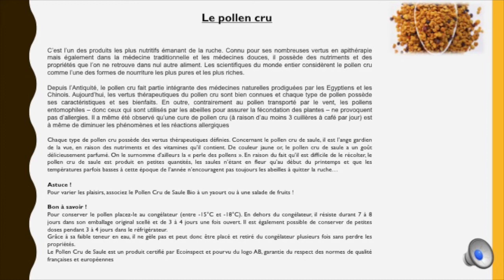Contrairement aux pollens transportés par le vent, les pollens entomophiles — ceux utilisés par les abeilles pour assurer la fécondation des plantes — ne provoquent pas d'allergie. Il a même été observé qu'une cure de pollen cru à raison d'au moins 3 cuillères à café par jour est à même de diminuer les phénomènes et réactions allergiques. Si vous avez du mal à manger le pollen cru, vous pouvez le mélanger à votre yaourt ou dans une salade de fruits. Le pollen se conserve au congélateur entre -15 et -18 degrés. Sa teneur en eau étant faible, il ne gèle pas et peut être retiré du congélateur plusieurs fois sans perdre ses propriétés. En dehors du congélateur, il résiste 7 à 8 jours dans son emballage original scellé, et 3 à 4 jours une fois ouvert.